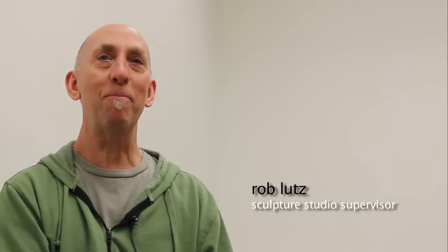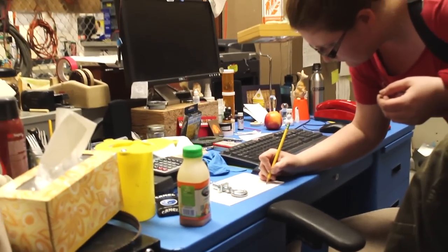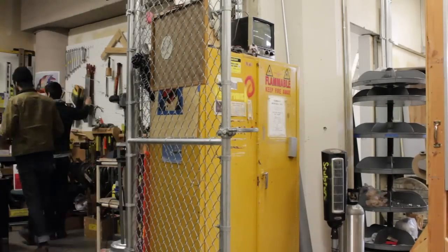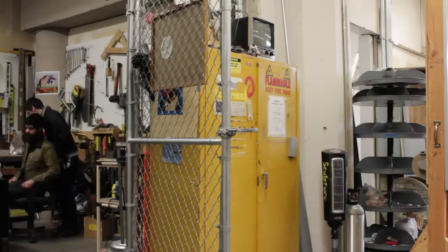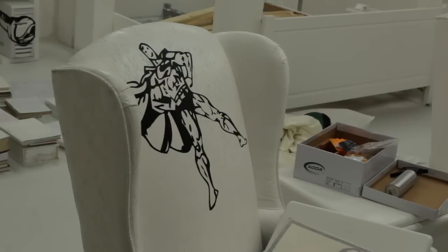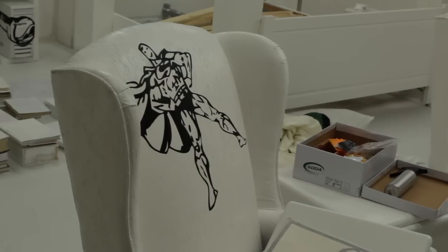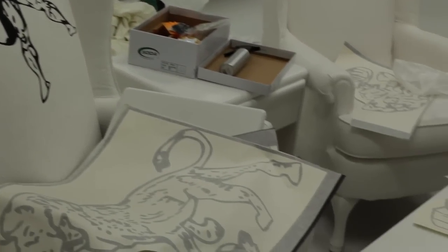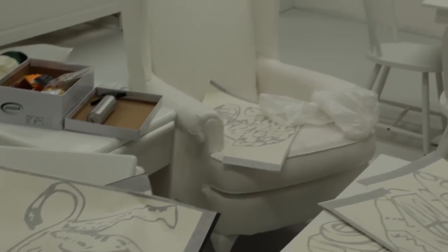Jesse is like a mom in the sculpture lab. What I really like is she watches out after people really closely. She's been right there over people, but also giving them distance to do what it is that they like. She doesn't tell them how to do things unless they really need some help, and then she's always willing to help with her skills. All of the Cornish faculty are really influential when it comes to just being a professional artist, because they're all professional artists.